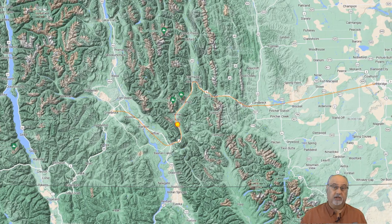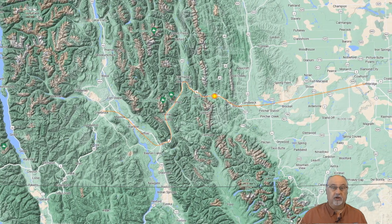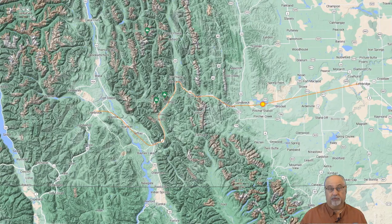So our plan is to cross the Rockies at the Crowsnest Pass, taking a not-so-direct route from Cranbrook through Fernie and Sparwood.